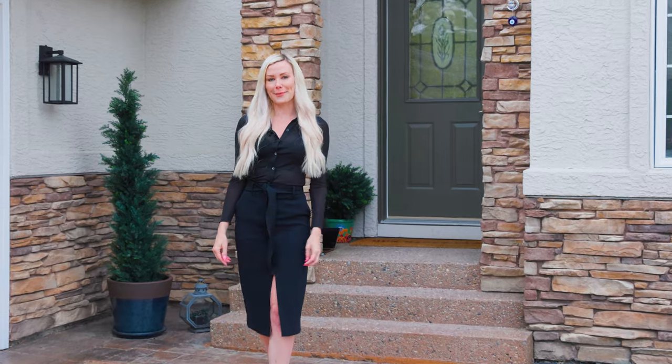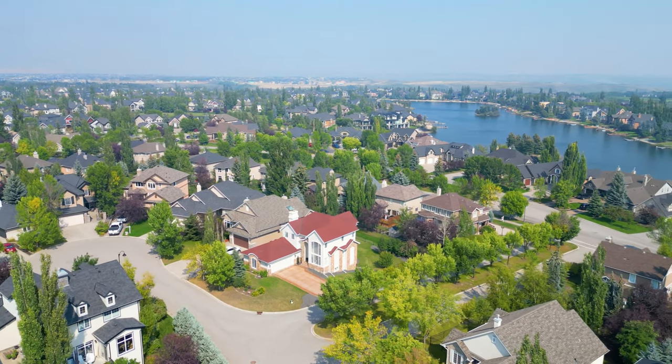Hi, I'm Christina Lozich with Real Estate Professionals and I'm so excited to present to you today my newest listing for Heritage Landing, located at the lake in Heritage Point.